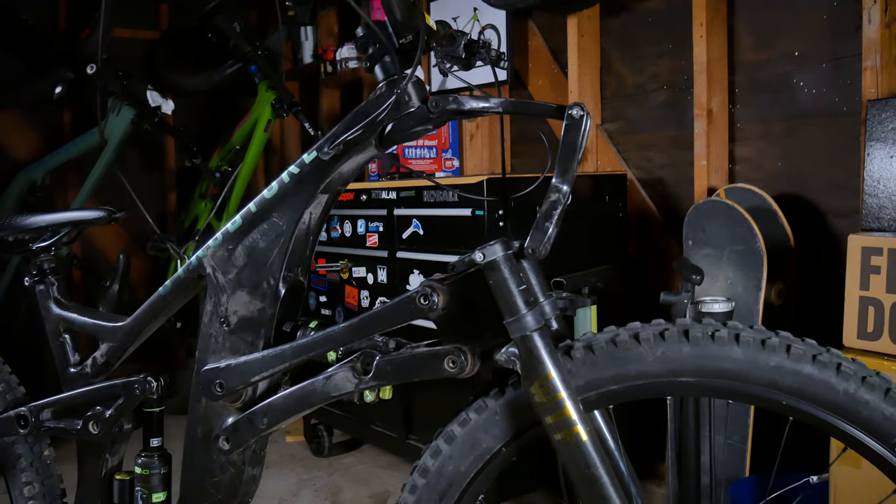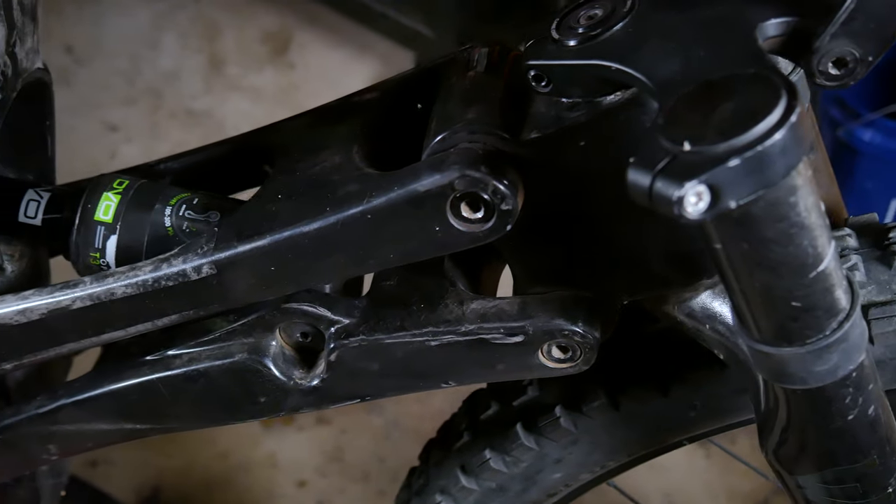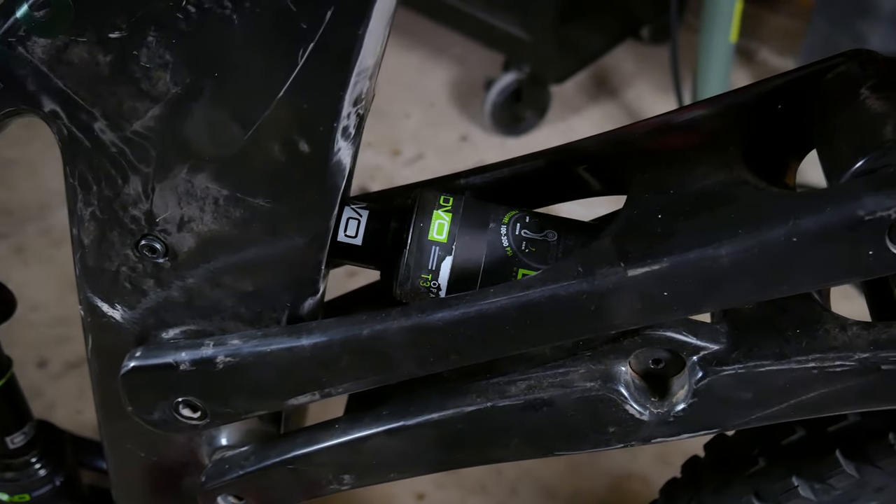Another definite trade-off is that the WTF suspension does add a layer of complexity and additional maintenance. It's nothing that a decent tech couldn't handle, but it will probably hit you in the bank account.